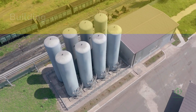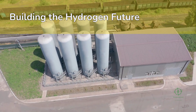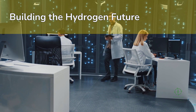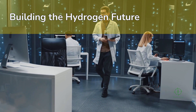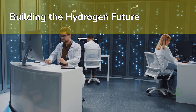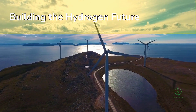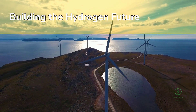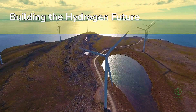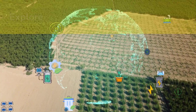As we look deeper into this transformation, one truth stands out: the global hydrogen supply chain isn't being built by governments or corporations alone — it's being built by a collective of innovators, engineers, financiers, and policymakers working toward a shared goal: to decarbonize energy at scale. From wind farms powering electrolyzers in deserts, to cryogenic ships crossing oceans, to refineries blending hydrogen into their furnaces — every link matters.